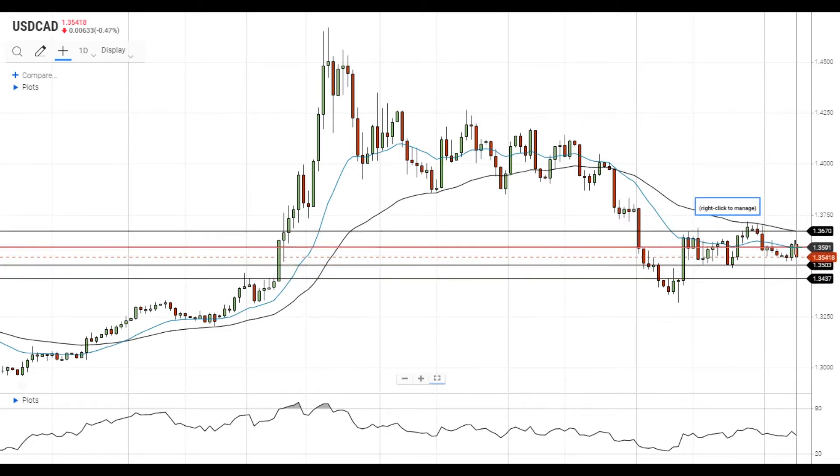The pair tried to gain upside momentum above the 20 EMA at 1.3590, but this attempt was not successful and it fell back into the previous trading range between the support at 1.35 and the resistance at the 20 EMA.